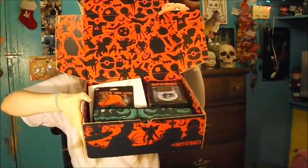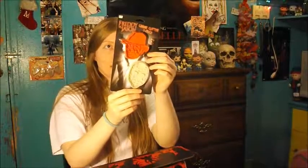Here's a quick look at everything in the box — the t-shirt always goes last.